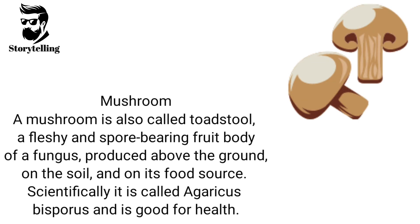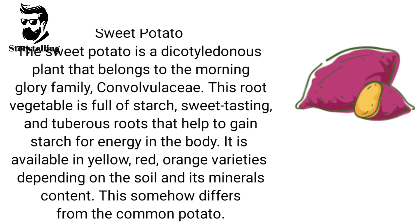A mushroom, also called toadstool, is a fleshy and spore-bearing fruit body of a fungus, produced above the ground, on the soil, and on its food source. Scientifically it is called Agaricus bisporus and is good for health. The sweet potato is a dicotyledonous plant that belongs to the Morning Glory family, Convolvulaceae. This root vegetable is full of starch, sweet-tasting, and has tuberous roots that help to gain starch for energy in the body. It is available in yellow, red, and orange varieties depending on the soil and its mineral content, and it somewhat differs from the common potato.